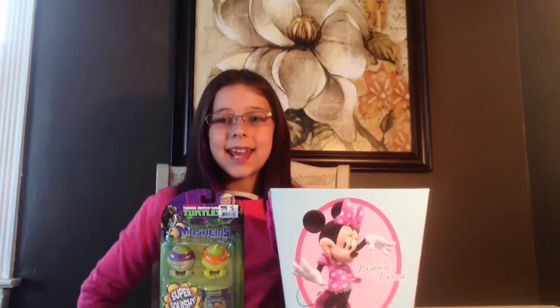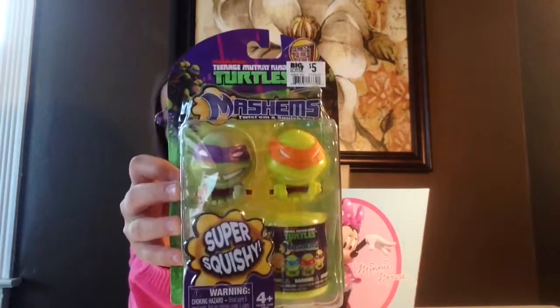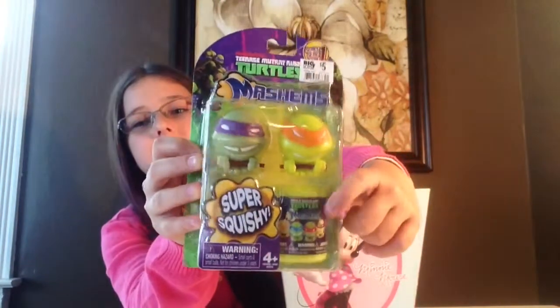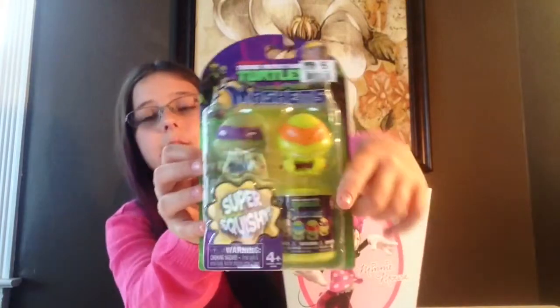Hey guys, it's Kendall and today is Blind Bag Saturday, so let's get started. Today I'll be opening up this Teenage Mutant Ninja Turtles pack, and the reason I wanted to do this is because it does come with a little blind bag on the box, so let's just get started.